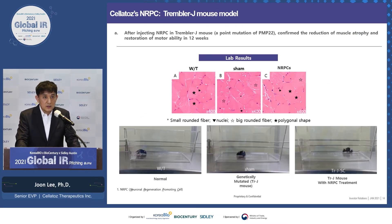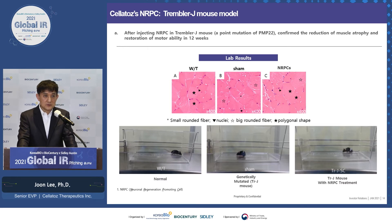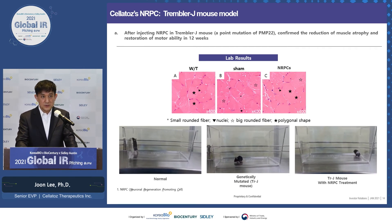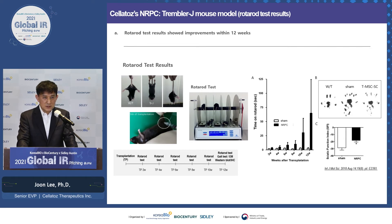Here are our mouse test results. The TremblerJ mice are made through point mutation, resulting in a severe form of CMT1A. The video on the left is a normal mouse — it behaves normally. The one in the middle is a TremblerJ mouse and it doesn't move at all. The mouse on the right is the same TremblerJ mouse treated with a single dose of NRPC at about 12 weeks old, and you can see it behaves similar to the normal mouse. In the rotarod test, the TremblerJ mouse without NRPC just drops off the rod, but the TremblerJ mouse with NRPC hangs on for over a minute by weeks 10 to 12, indicating that muscle strength has been increased or restored.